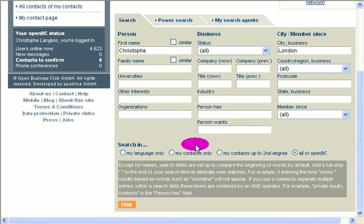So: Christophe, London. In all of OpenBC, you could search only within your languages. That's another difference with OpenBC — you can say that you speak French, Spanish, German, Italian, Chinese, whatever, and then you would have access to all those kinds of persons and members. Contacts only, or contacts up to second degree — so very close contacts. Here I'm going to choose all of OpenBC.